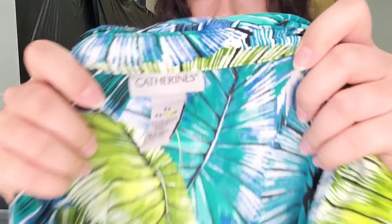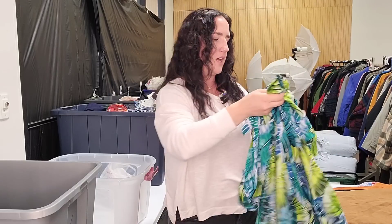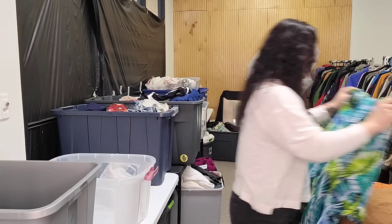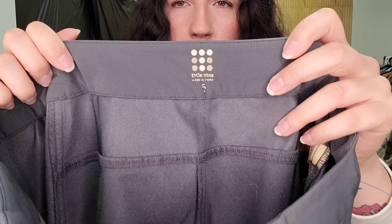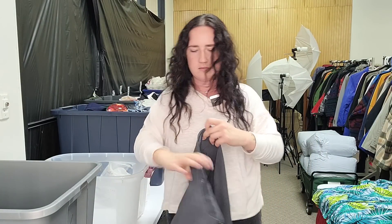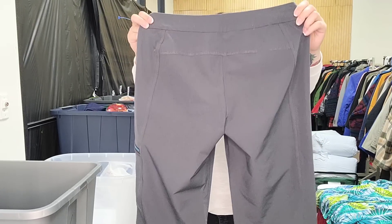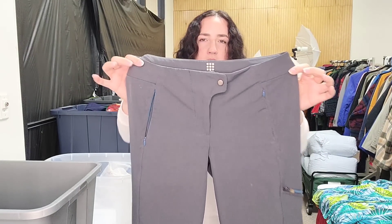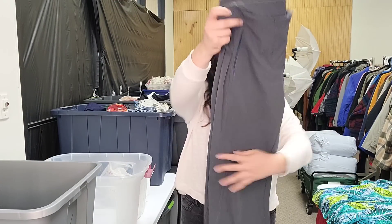This is another plus-size Catherine's piece — it's a 2X. Leaf print, three-quarter sleeve, button-up; we'll list that for about $25. Great bread and butter. This is a brand that typically performs really well for us: Title Nine. The size is a little bit rubbed off — I believe it's a size 6, or actually it might be a 16. I'm going to have to do some measurements. Regardless, they're a pair of very thick, interesting-detail hiking pants and we should be able to sell these for $30 to $35. I'm going to put a note about seam measurements so we can check the size chart.